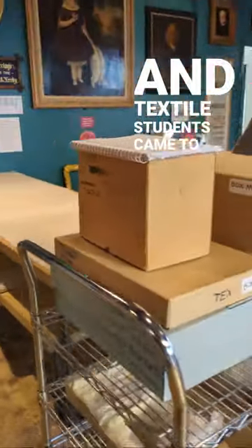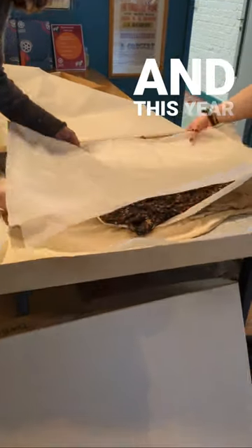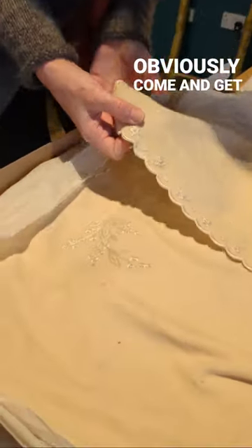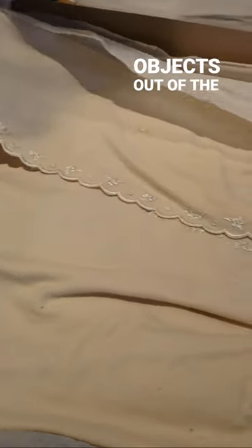Fashion and textile students came to the museum. They come to visit us each year with a different assignment, and this year we were challenged to find details from our collection for them. They obviously come and get a look at the displays and library, but we also like to get some different objects out of the store.